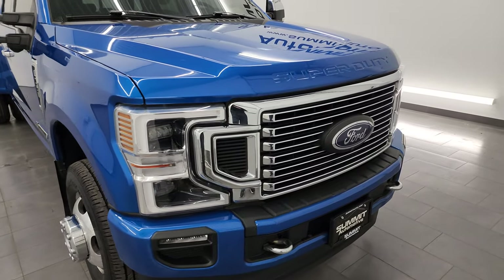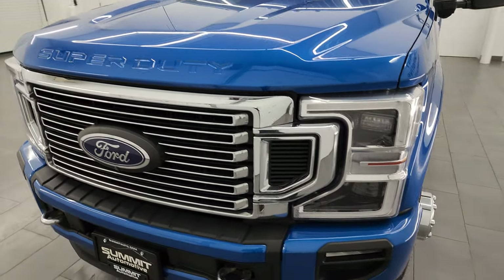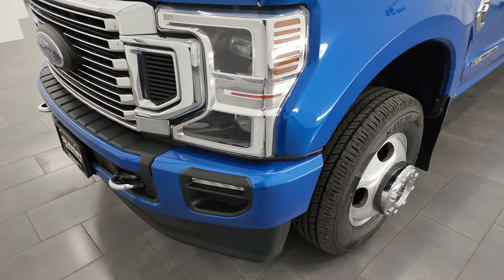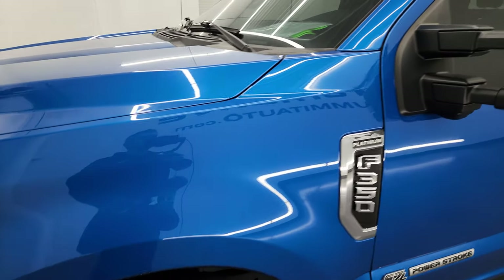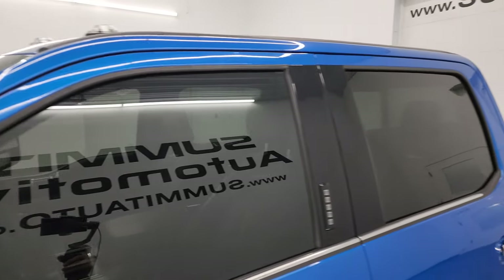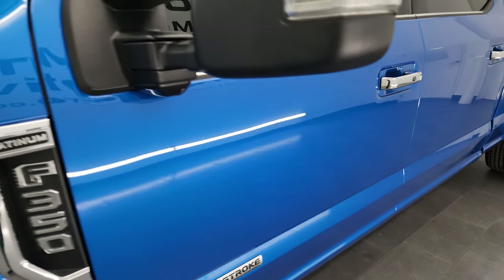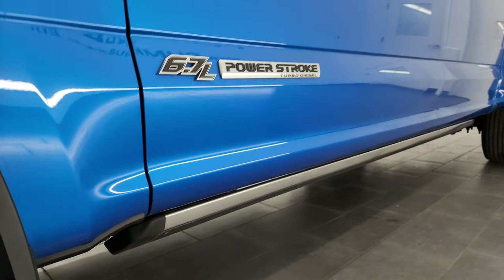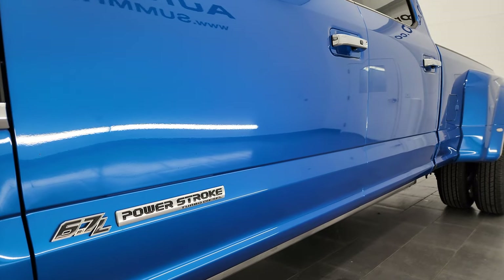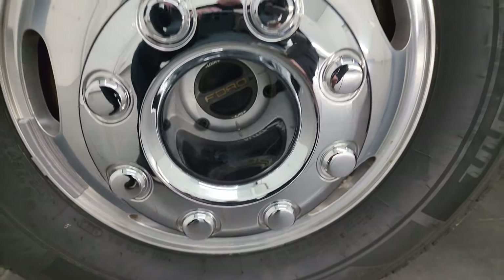I'm going to go all the way around in this video — inside, underneath, start it up, and take a look under the hood to give you the most accurate representation of the truck. Velocity Blue Metallic is the color. I shoot all my videos in 4K. If you like the videos, consider subscribing to the YouTube channel and click the bell notifications to get updates on the videos I do each day, as well as access to one of the largest catalogs of vehicle and heavy-duty truck walk-arounds on YouTube. Stay current on our used inventory that changes quite a bit each day.